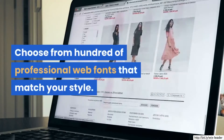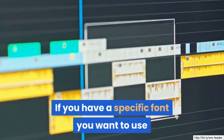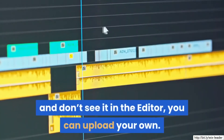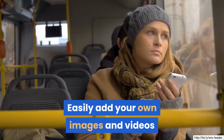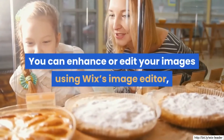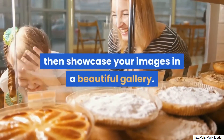Choose from hundreds of professional web fonts that match your style. If you have a specific font you want to use and don't see it in the editor, you can upload your own. Easily add your own images and videos or browse the free Wix collection. You can enhance or edit your images using Wix's image editor, then showcase your images in a beautiful gallery.